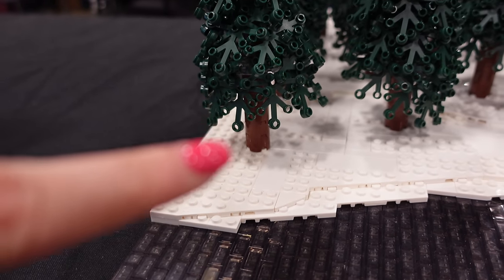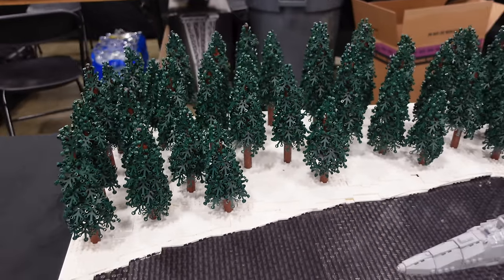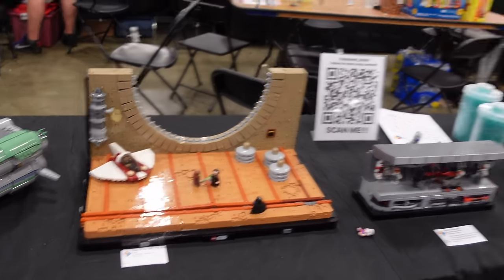I was at the LEGO store the other day and I found those tree trunk pieces in yellow, but what are you going to do with a yellow piece? I wish I could one day find them in brown because I would love to create something like this. And then this one over here from Anthony is just the coolest diorama — I feel like this is kind of Ross's style of build too.